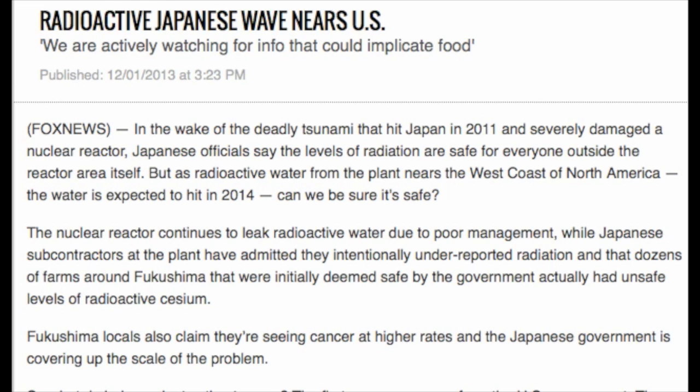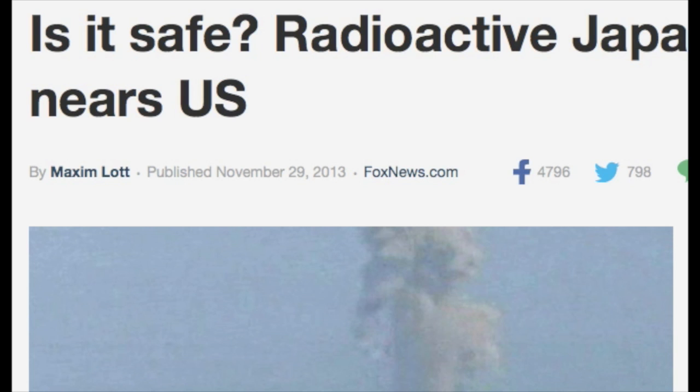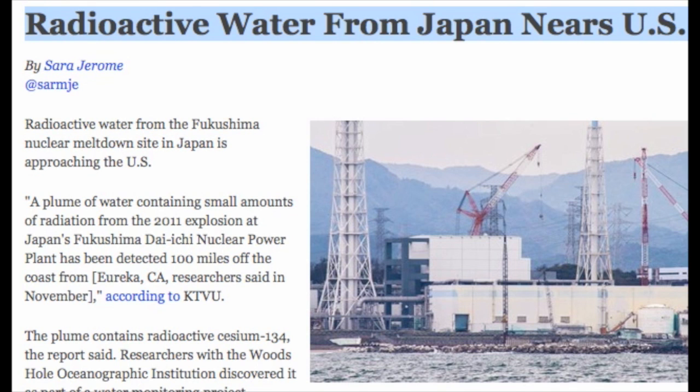Researchers with the Woods Hole Oceanographic Institution discovered it as part of a water monitoring project. Researchers said the caesium level is far below where one might expect any measurable risk to human health or marine life. It is more than 1,000 times lower than acceptable limits in drinking water set by the EPA, the report said. The radioactivity was measured at 2 becquerels per cubic meter, KSBW reported.